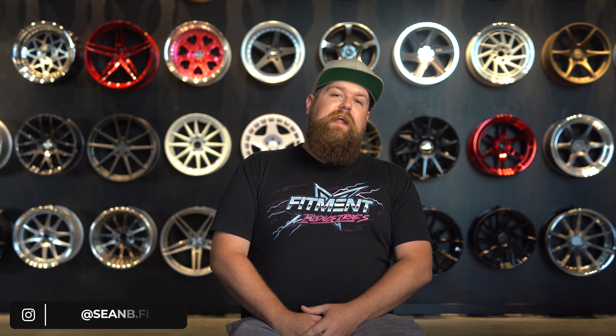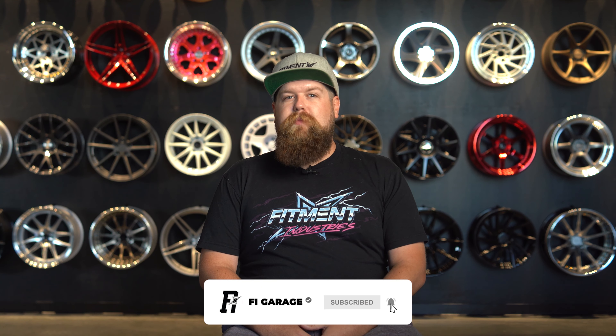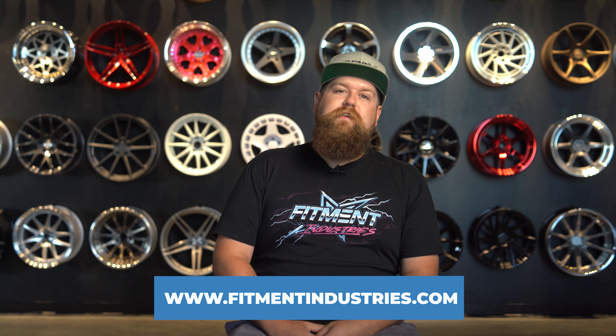What's going on guys, and welcome back to Fitment Industries Garage. I'm Sean, seanb.fi on Instagram. Before we get started, I got to remind you guys to slap that subscribe button and head over to fitmentindustries.com for all of your wheel, tire, and suspension needs. Let's get started.